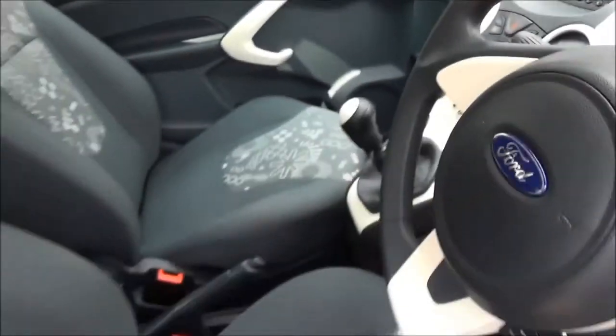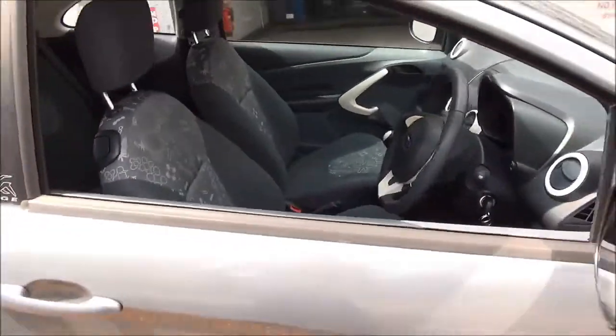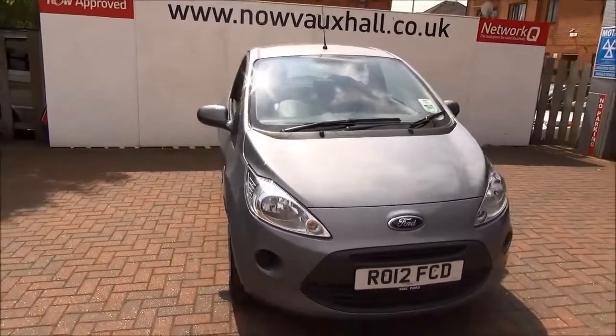This is a Now approved vehicle and comes fully serviced, ready to go with a three month comprehensive warranty. You can reserve this vehicle online with a £100 low quibble deposit or call our internet sales team to arrange a convenient appointment.